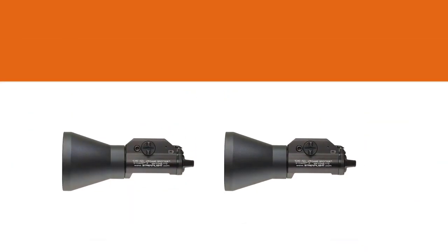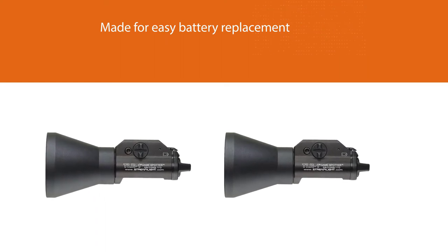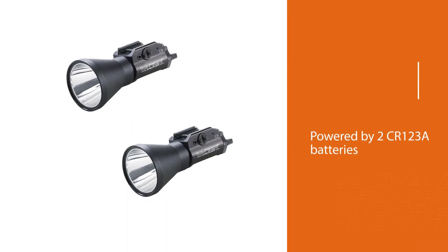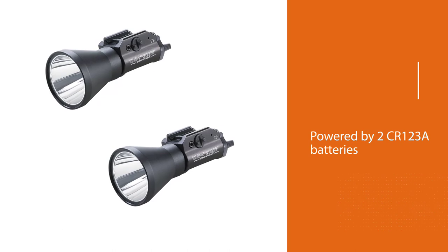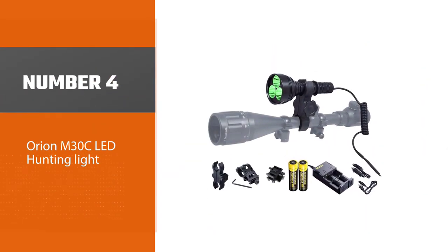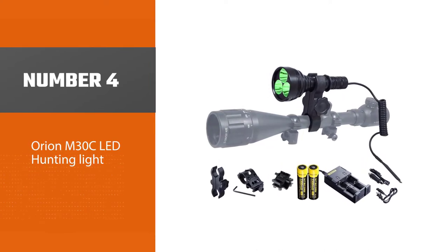The battery door is kept safely in place, which is a nice feature. This LED light is waterproof to a depth of one meter and up to 30 minutes. Number four: the Orion M30C LED hunting light — another good choice by Orion.